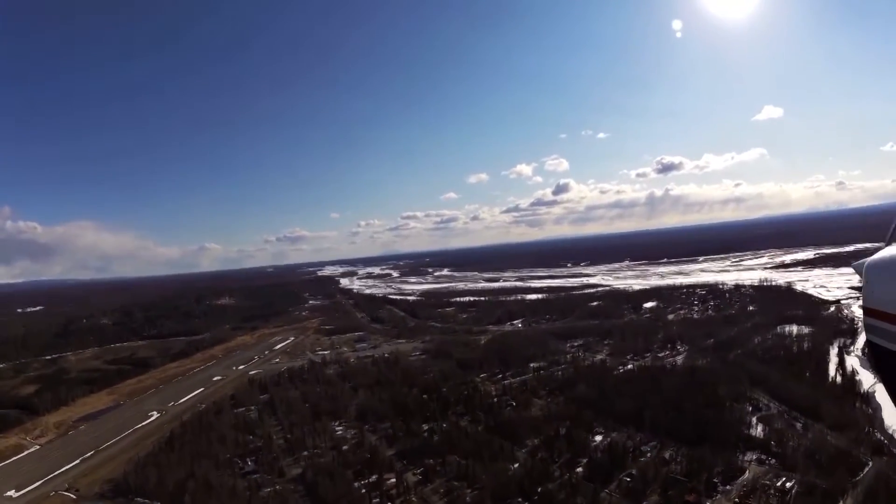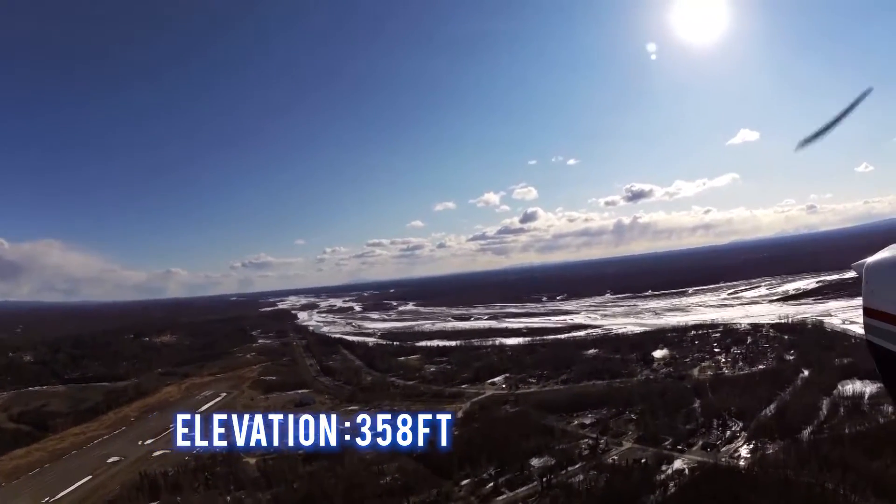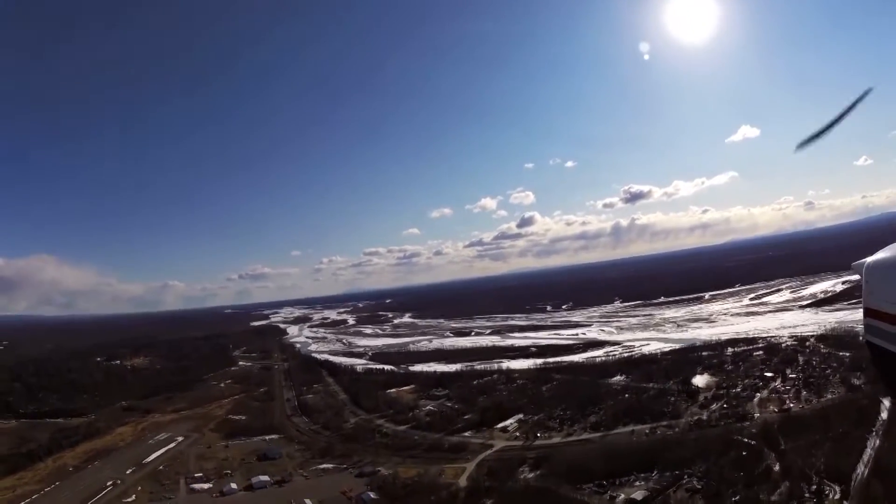The traffic pattern altitude is not listed in the AFD. The field elevation is 358 feet. Weather information is available.